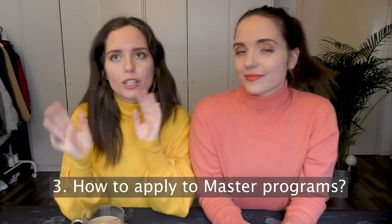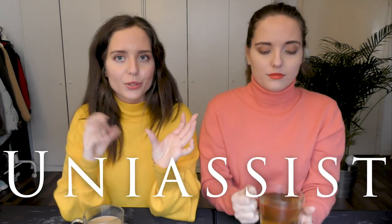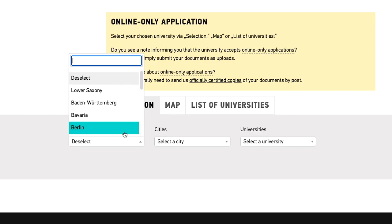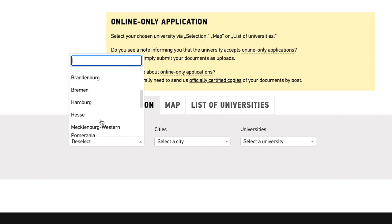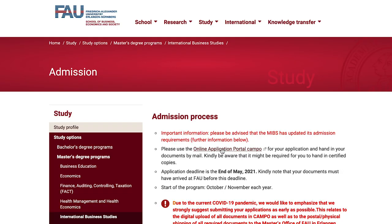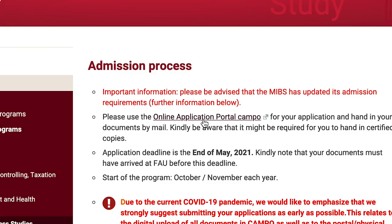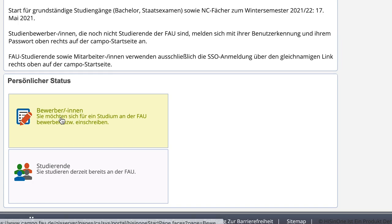Another thing in terms of where you can find universities: some of the universities also use UniAssist. It's basically a portal that you apply through and you have to pay, so that's a little expensive, but it's only for a certain number of universities — we can put the link down below. For the majority of the universities we applied to, we did this through their university websites. Make sure to check how each university you're interested in handles applications, either through UniAssist or their own websites.